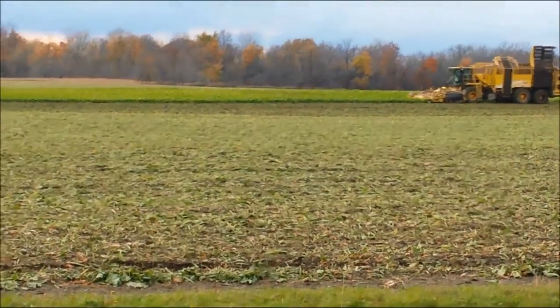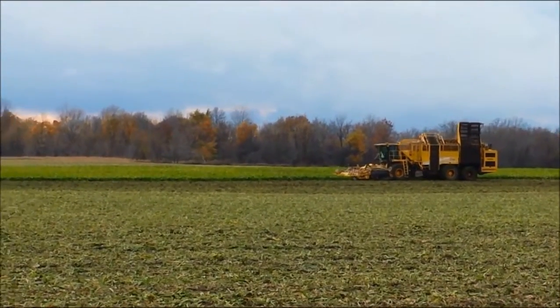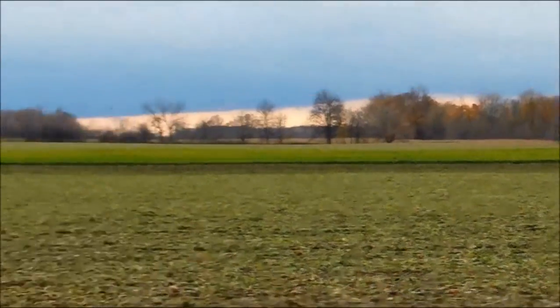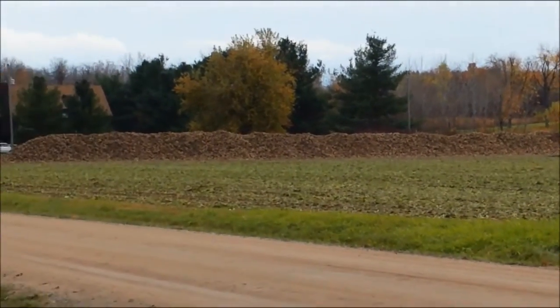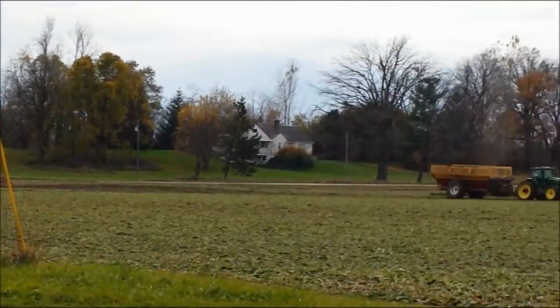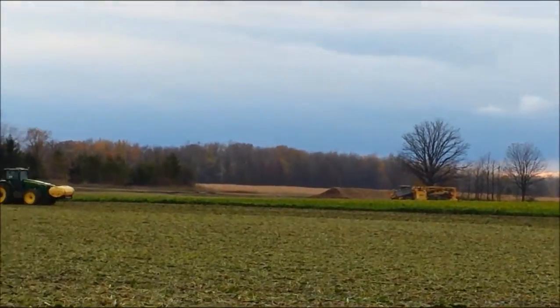It's got a conveyor belt that goes up and the picking part is right there on the front. They just go through this whole field, and this year instead of having trucks at the side of the road, they've just mounded up all the sugar beets. These get processed up at Saginaw, Michigan — there's a Pioneer Sugar up that way, and there's one in Frankenmuth.